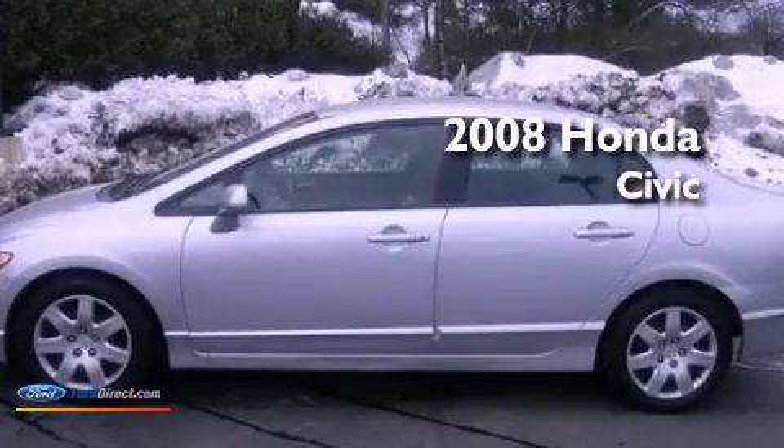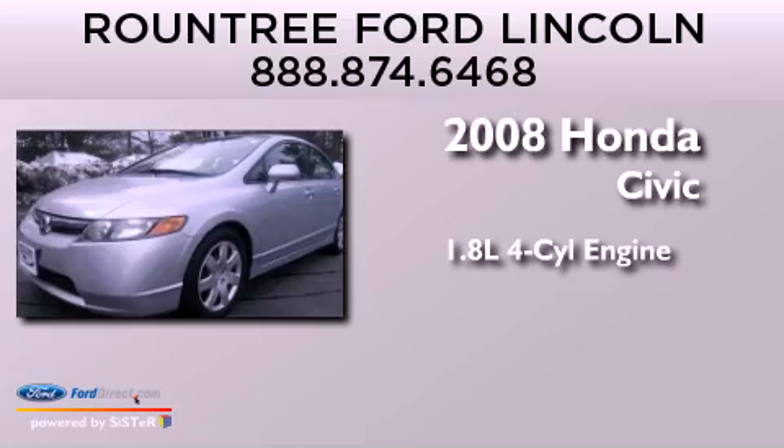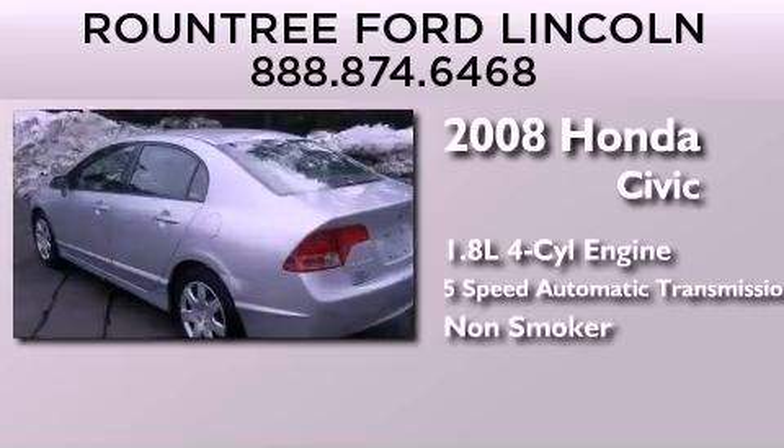This is a 2008 Honda Civic. It has a 1.8-liter four-cylinder engine, a five-speed automatic transmission, and a clean non-smoker interior.